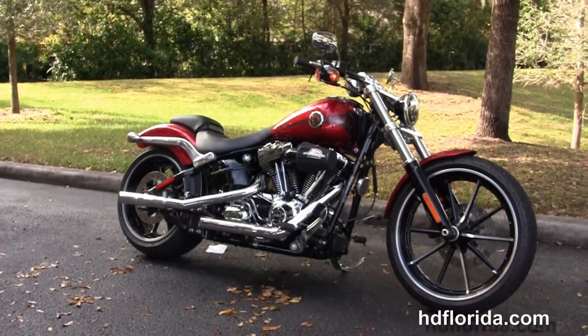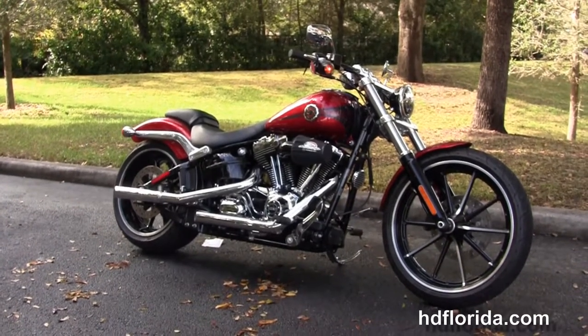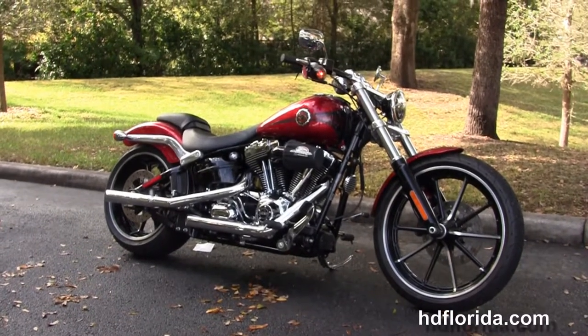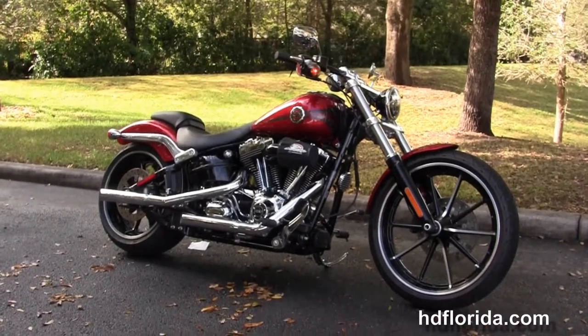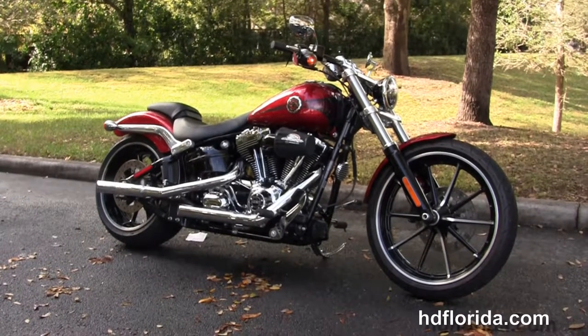We are rated number one in customer service. New and pre-owned motorcycles for you to choose from and we ship used bikes anywhere in the world. For more information on this 2013 Breakout with only 4,600 miles on it, click the link below. For the rest of our inventory, visit us at HDFlorida.com. We're always open 24-7.